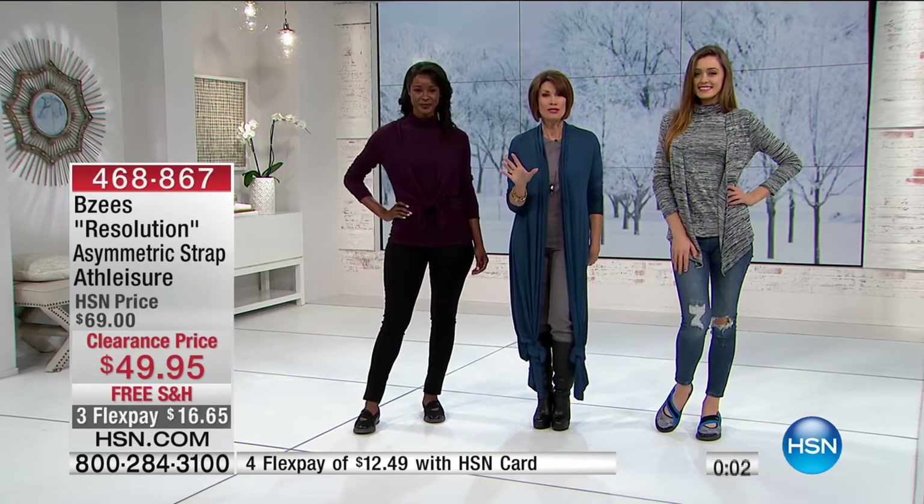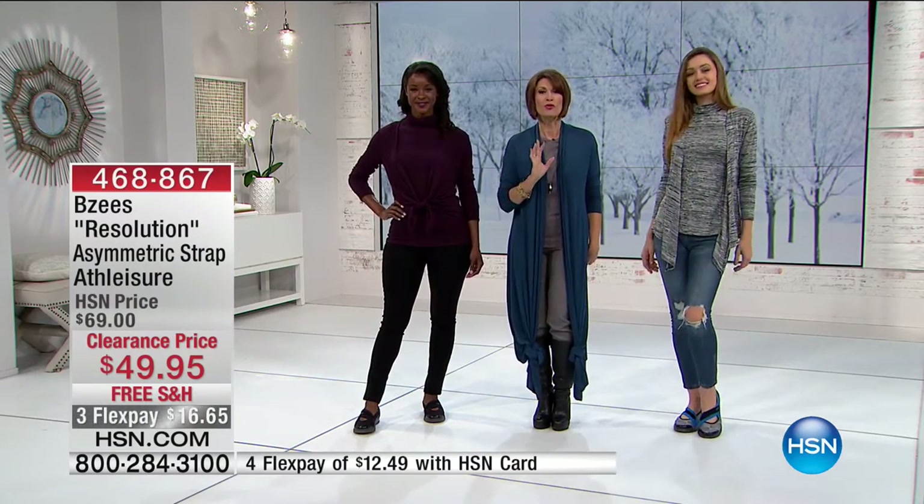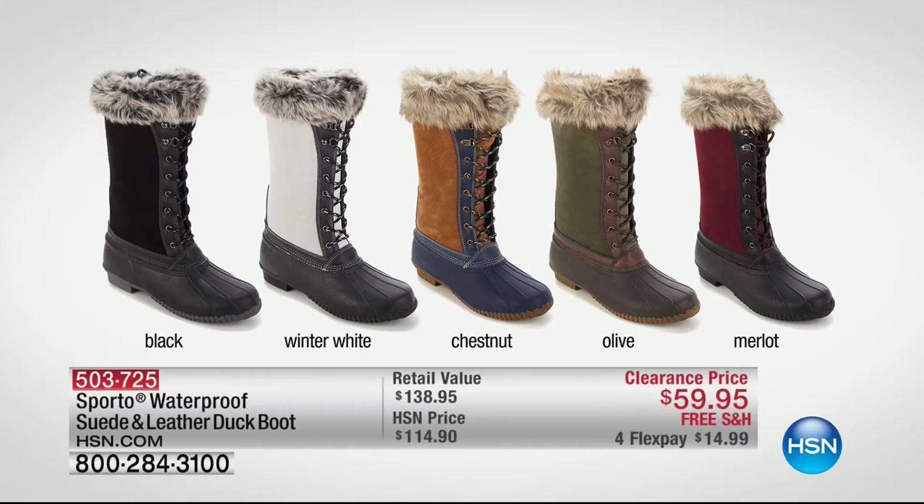This is the Sporto lace-up boot — it has been crazy popular all day long. You need to pre-order this one. It is fabulous at $59.95, and we have black, winter white, chestnut, olive, and merlot. Free shipping and handling on that. If you're familiar with Sporto, you know that price is absolutely crazy, which is why so many people have been picking it up.